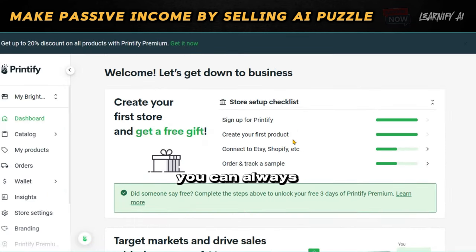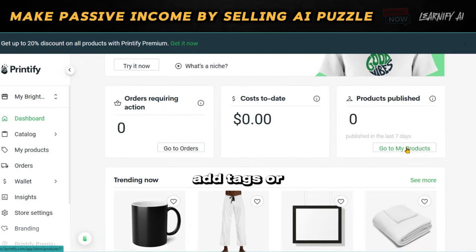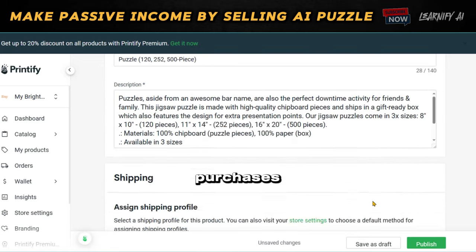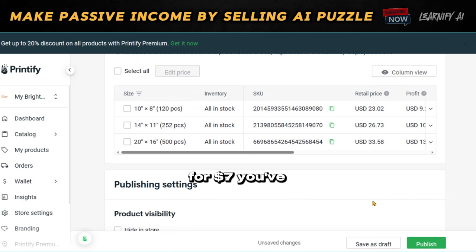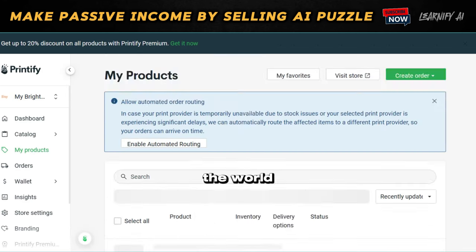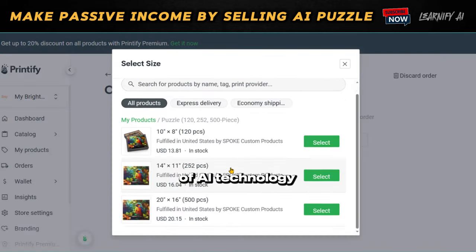Remember, you can always go back to your Etsy store to update product information, add tags, or include additional images. When an order is placed, it is automatically processed by Printify. For example, if someone purchases your puzzle and Printify handles the printing and shipping, you make a profit without the need to manage inventory, printing, or shipping. This approach allows you to step into the world of business without any initial investment, all with the assistance of AI technology.